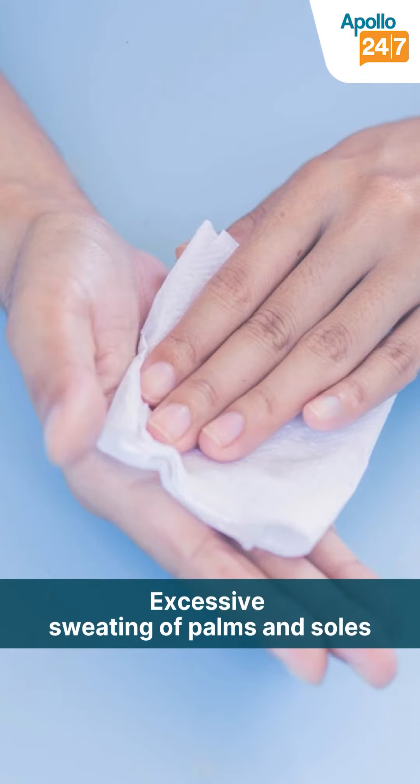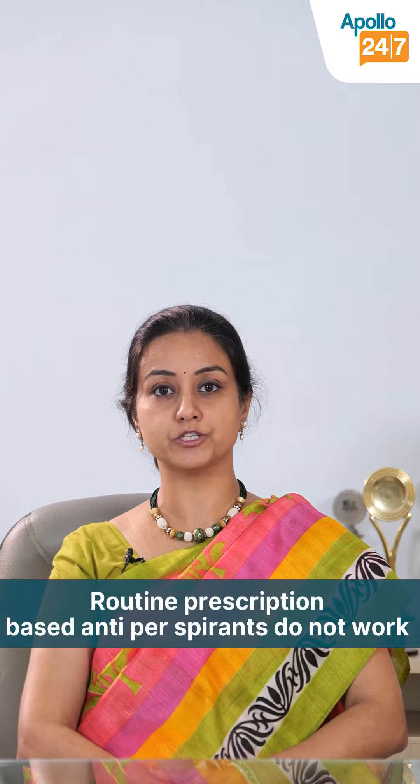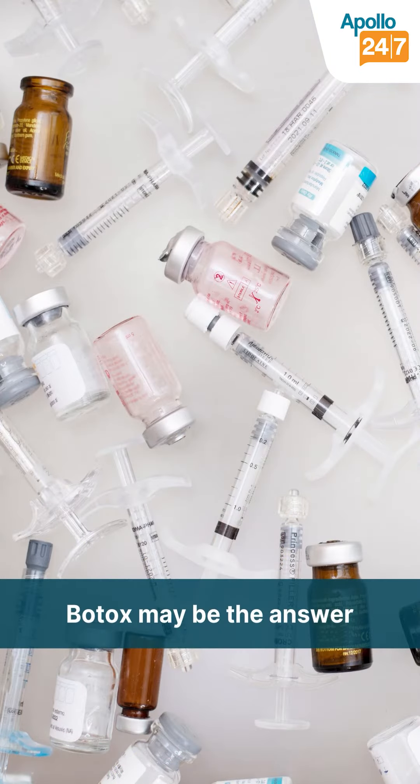It is also sometimes used for facial sweating in certain conditions. So when you would want to avoid surgery and the routine prescription-based antiperspirants are not working for you, then Botox is a very good solution.